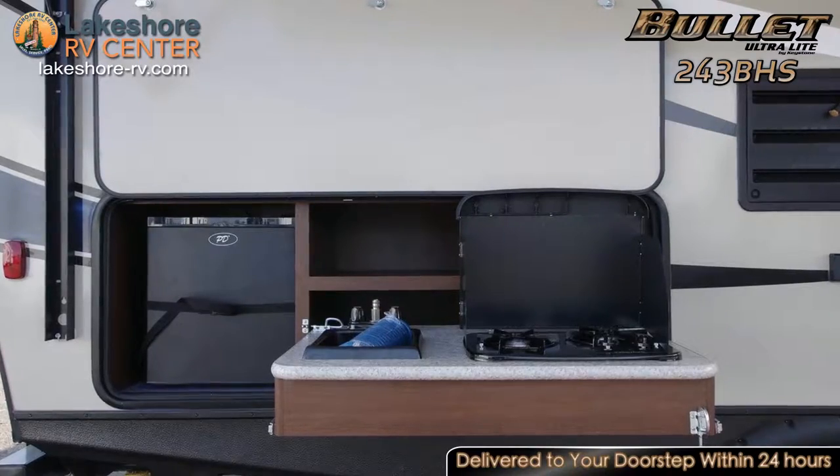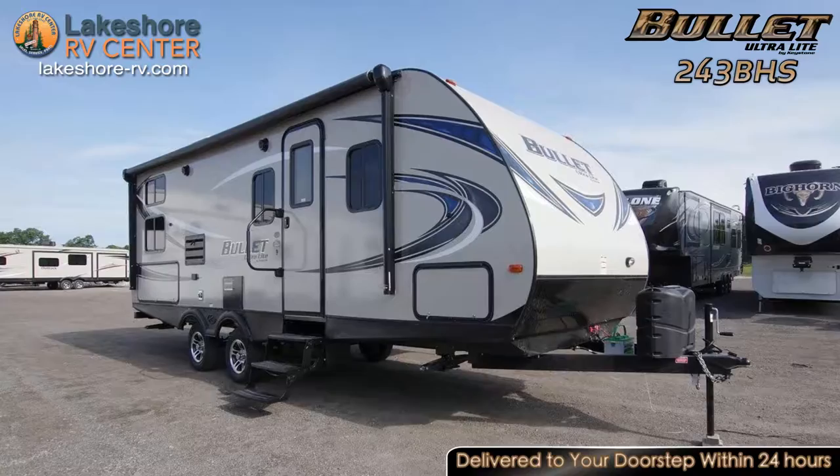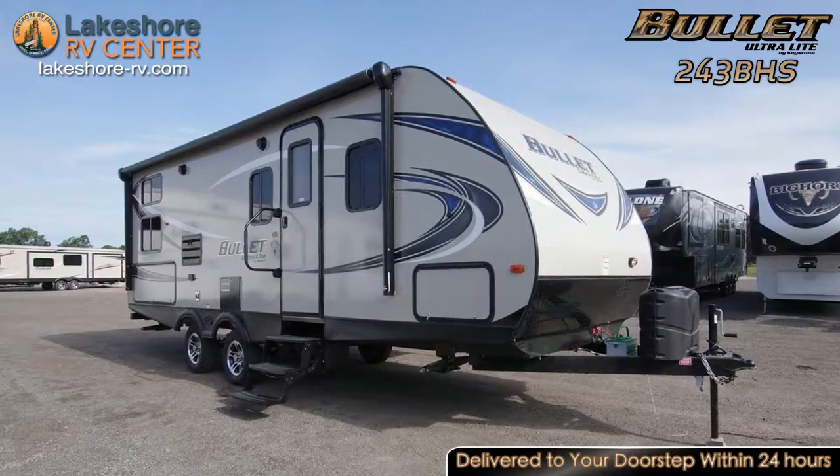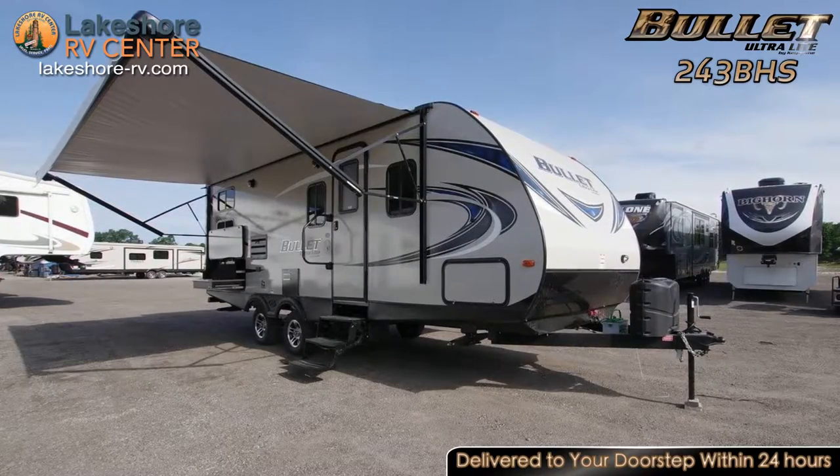An exterior camp kitchen includes a refrigerator and stovetop to let you cook hot meals in the fresh, open air. You can even enjoy the meals you make outside in the shade provided by your sprawling patio arm.